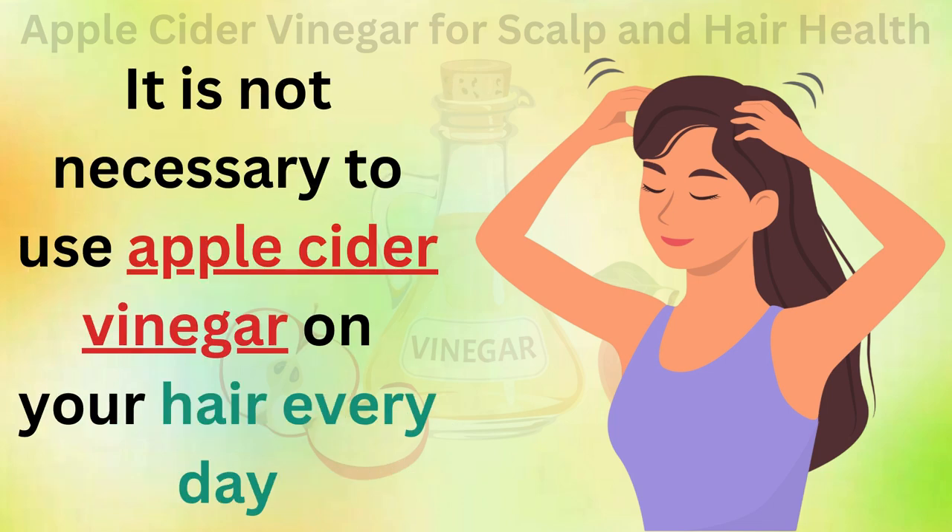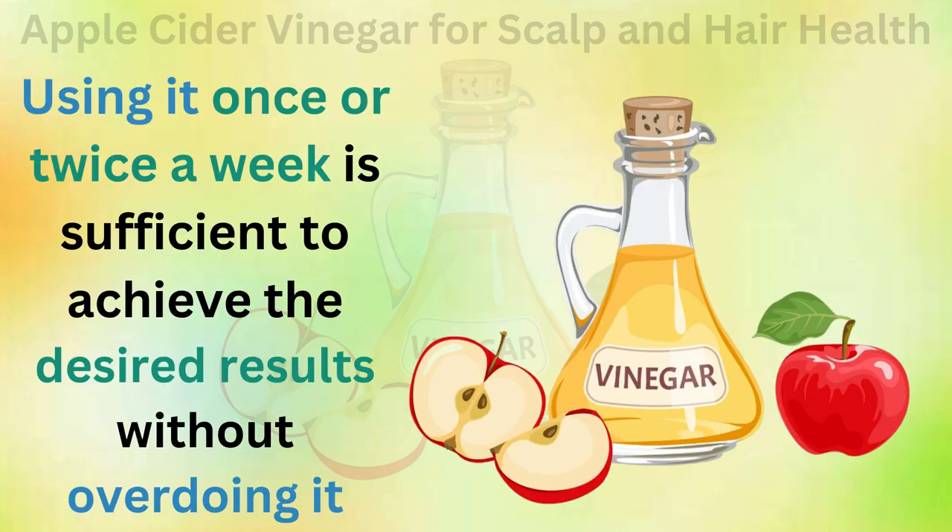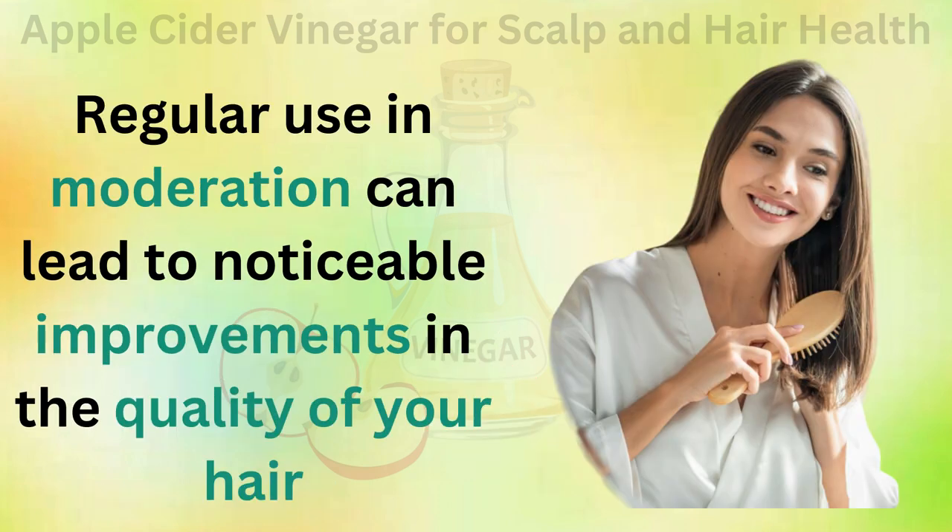It is not necessary to use apple cider vinegar on your hair every day. Using it once or twice a week is sufficient to achieve the desired results without overdoing it. Regular use in moderation can lead to noticeable improvements in the quality of your hair.